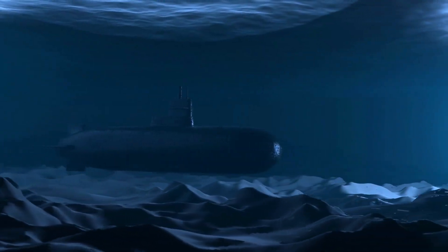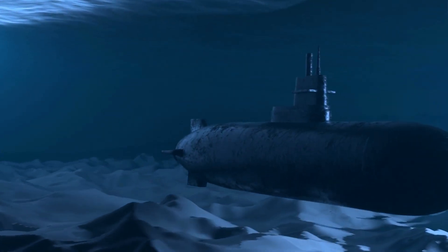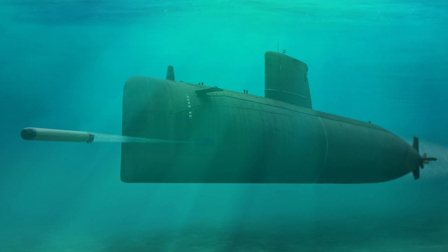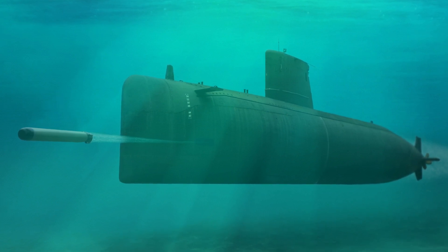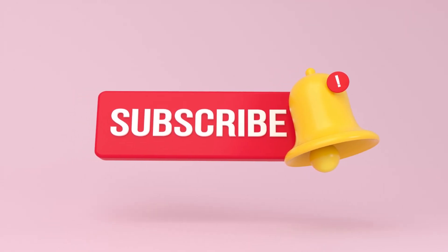In conclusion, there is no doubt that the Virginia-class submarine is an impressive feat of engineering and technology. Don't forget to subscribe to our channel for more informative and exciting content like this. Hit the subscribe button and turn on notifications to never miss an update. Thank you for watching.